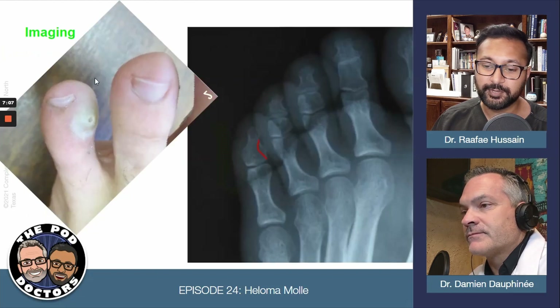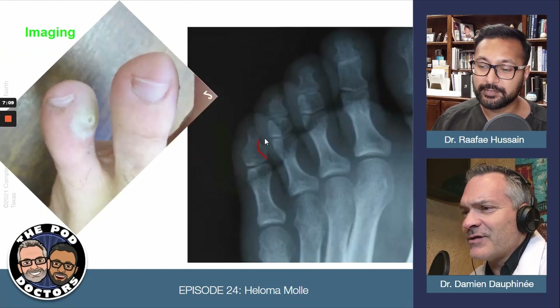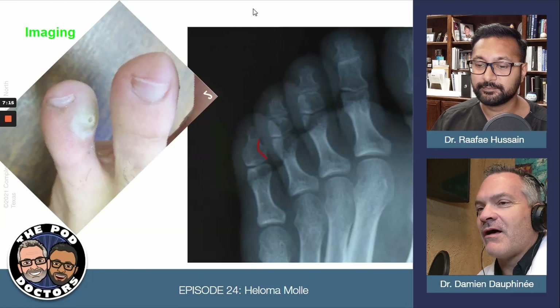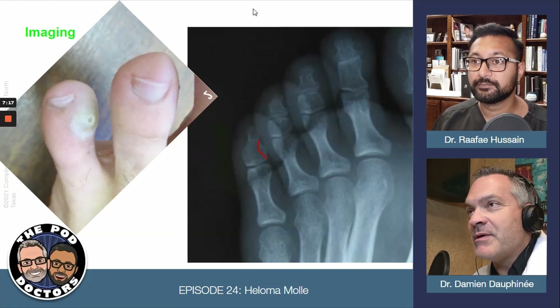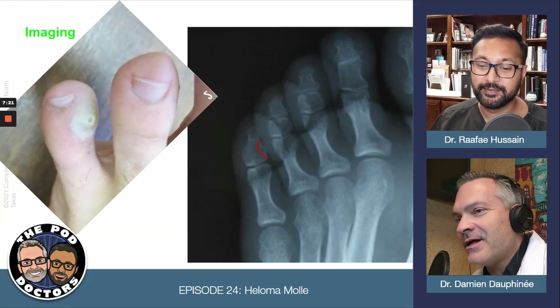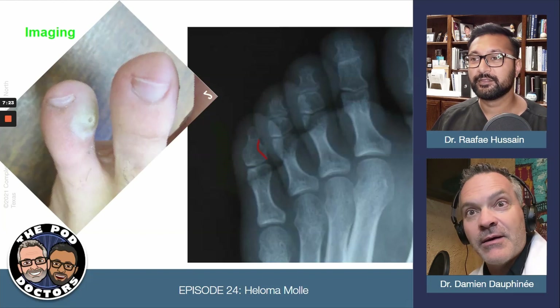Here's a different example where it's a little bit more distal. You can see that little spur — it pushes it up against there. That tiny little callus can literally bring people to their knees when it gets irritable. You're like, how in the heck can that silly little callus cause that much trouble?